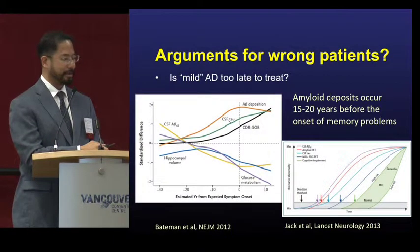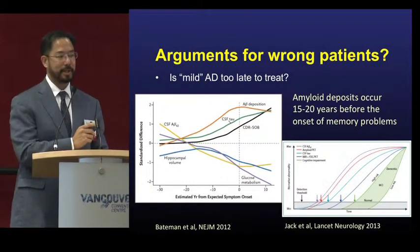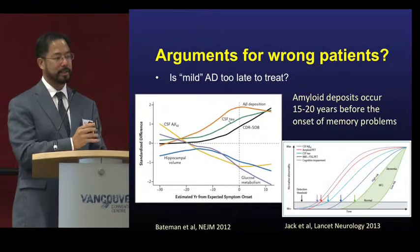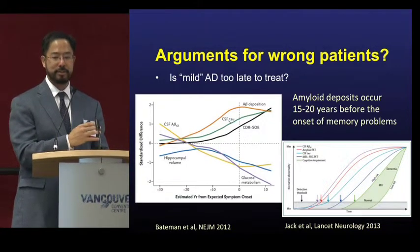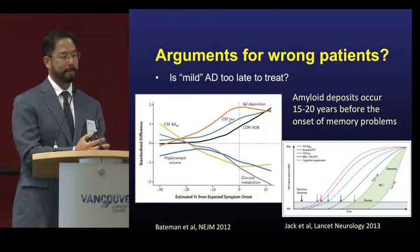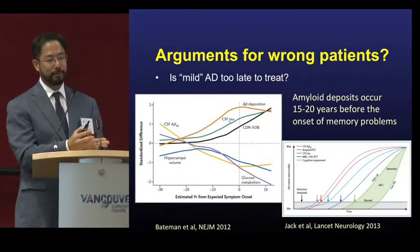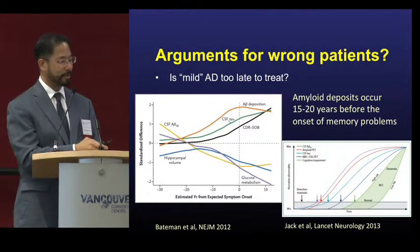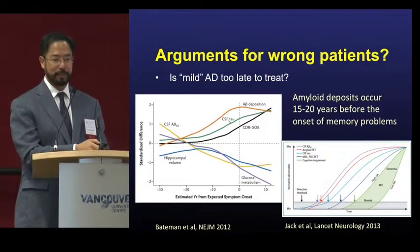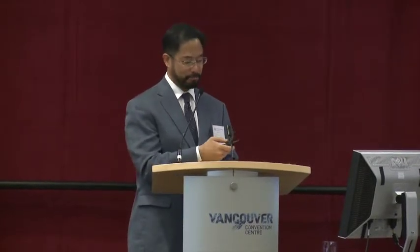Biomarker changes are positive somewhere between 10 to 15 years before the actual onset of detectable cognitive changes. People are perfectly fine, but 10 to 15 years before they show disease, we can already detect these biomarker changes. The argument is that maybe we have to find these people earlier, because by the time we see their cognitive decline, a lot of disease has already set in the brain and it may be too late for any benefits.